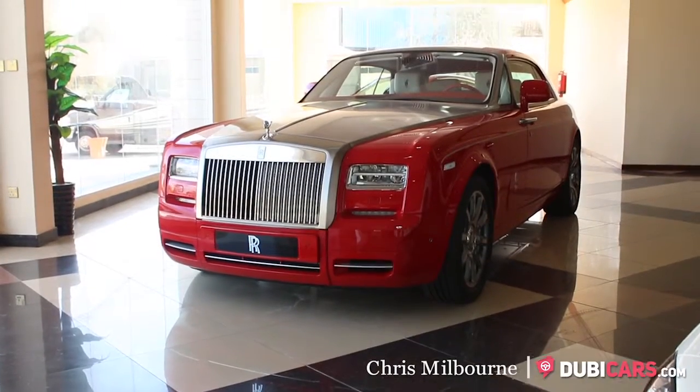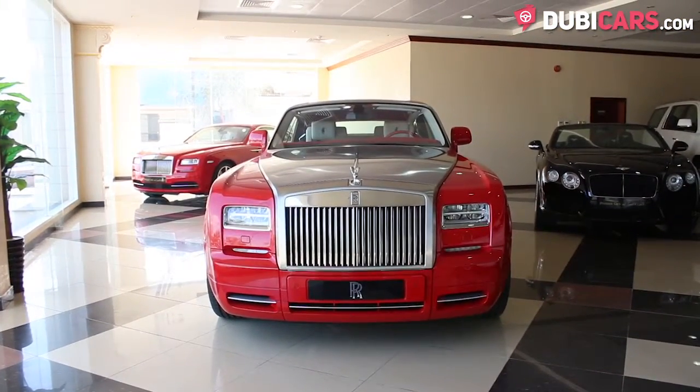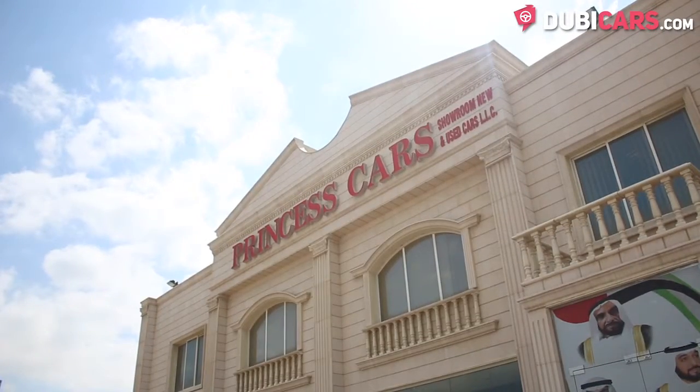Hello, this is Chris at DoobieCars.com and this is a 2015 Rolls-Royce Phantom, one-of-a-kind, for sale at Princess Cars.